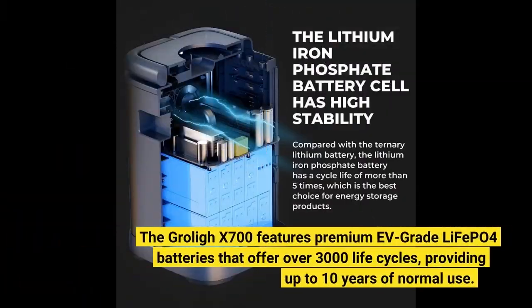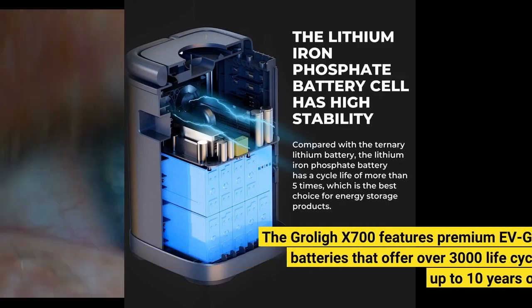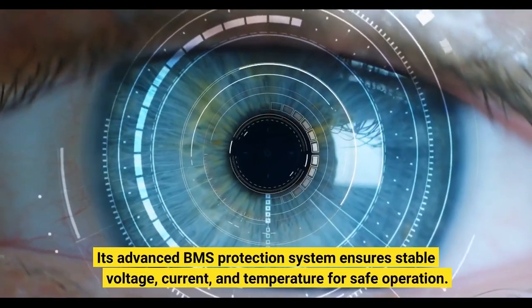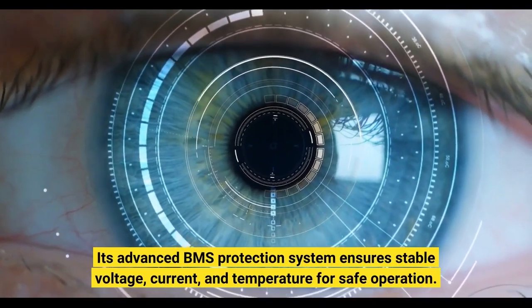The Groli X700 features premium EV-grade LiFePO4 batteries that offer over 3,000 life cycles, providing up to 10 years of normal use. Its advanced BMS protection system ensures stable voltage, current, and temperature for safe operation.